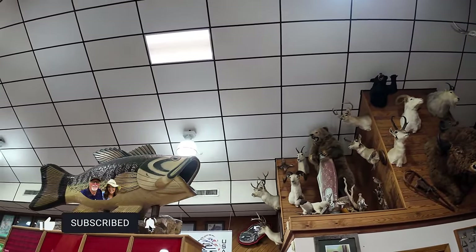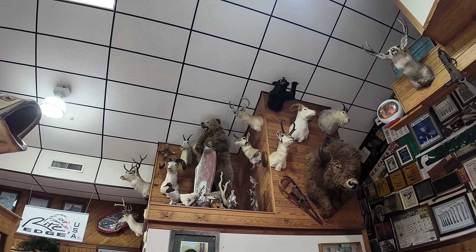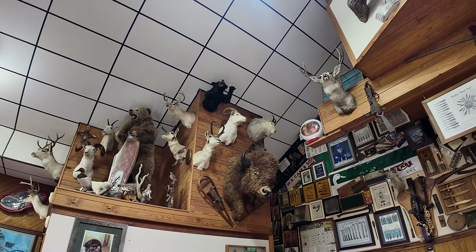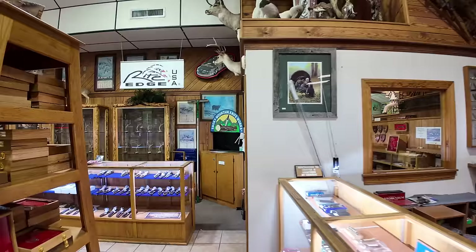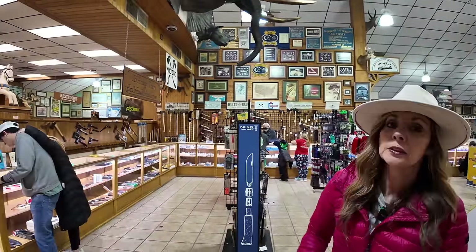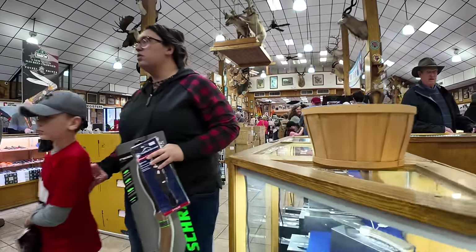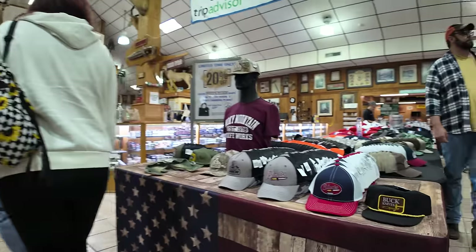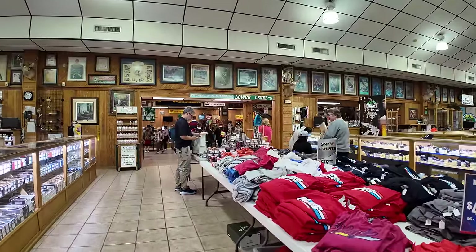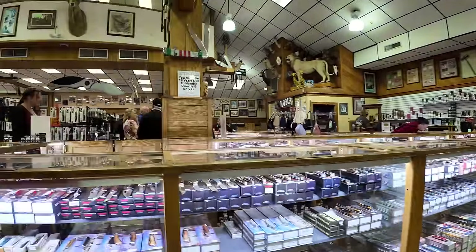There's a largemouth bass, grizzly, deer, ram, black bear, little bison, buffalo. Those say the African Big Five up there. Buck knives. We've got Remington. Look at the hats, shirts. And then the lower level — we'll go over there in a minute — but more knives and more knives and more knives.